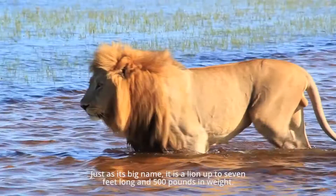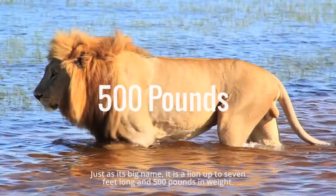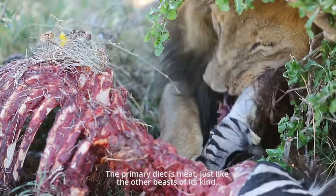Just as its big name suggests, it is a lion up to 7 feet long and 500 pounds in weight. The primary diet is meat, just like the other beasts of its kind.